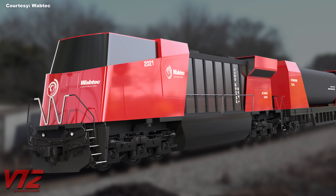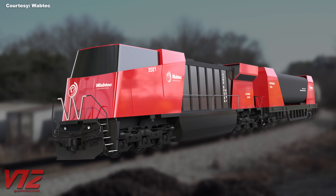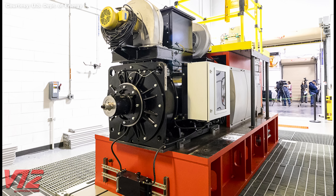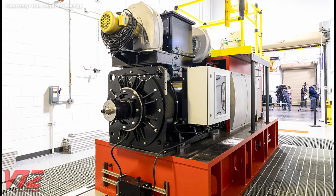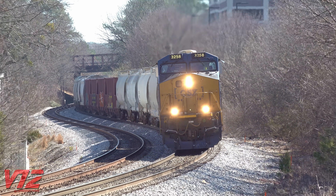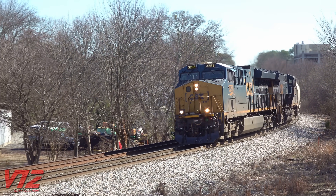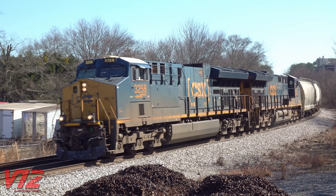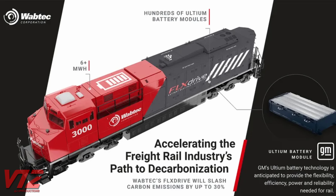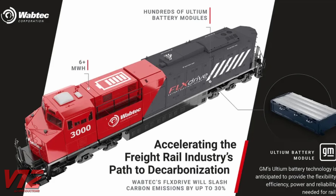Wabtec released a conceptual rendering of a hydrogen locomotive that looks nothing like anything on the rails today. The company has also shown off its single-cylinder, dual-fuel locomotive engine — a collaboration with the Argonne and Oak Ridge National Laboratories with Department of Energy support. Wabtec is also exploring how to adapt current locomotive engines to burn hydrogen, which would actually be a mixture of hydrogen and diesel, the latter being needed for combustion. In 2021, Wabtec also announced it would collaborate with General Motors to develop its Hydro-Tech hydrogen fuel cell and Altium battery technologies.